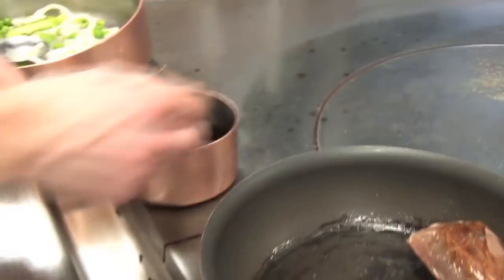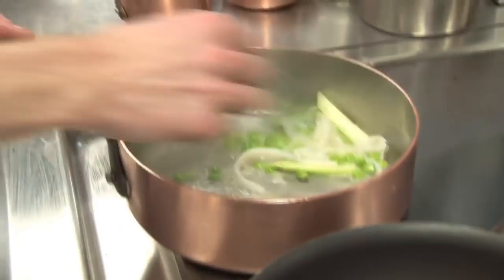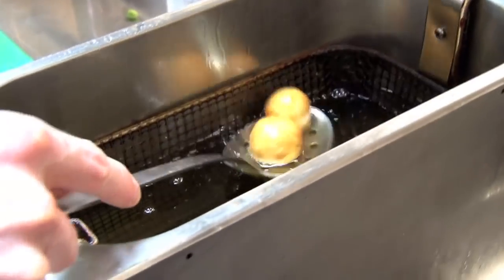We take the squid, we finely dice it, put it in the freezer, and then it's just cooked in some emulsion. Some peas through that as well.